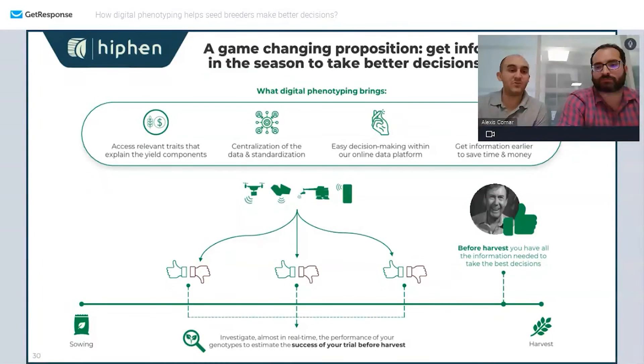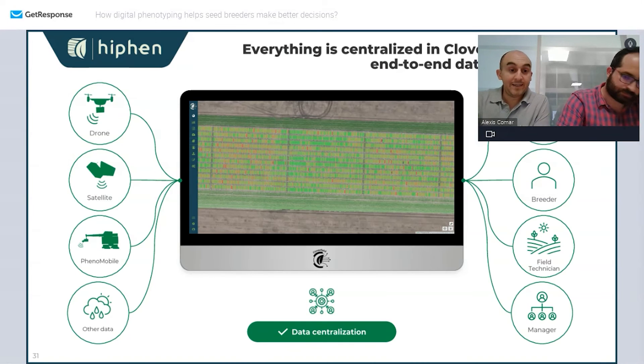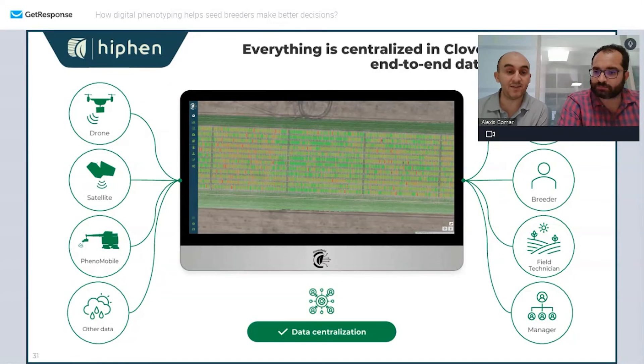High-throughput phenotyping is really about capturing information from sowing to harvest and being able to take decisions during the campaign — not waiting until the end of the season when yield is available. The feedback we often get from breeders is that it's most often too late; they need the information way ahead of harvest. So we have a web platform that centralizes all of the information, whatever kind of device or sensor it's coming from, including weather data.